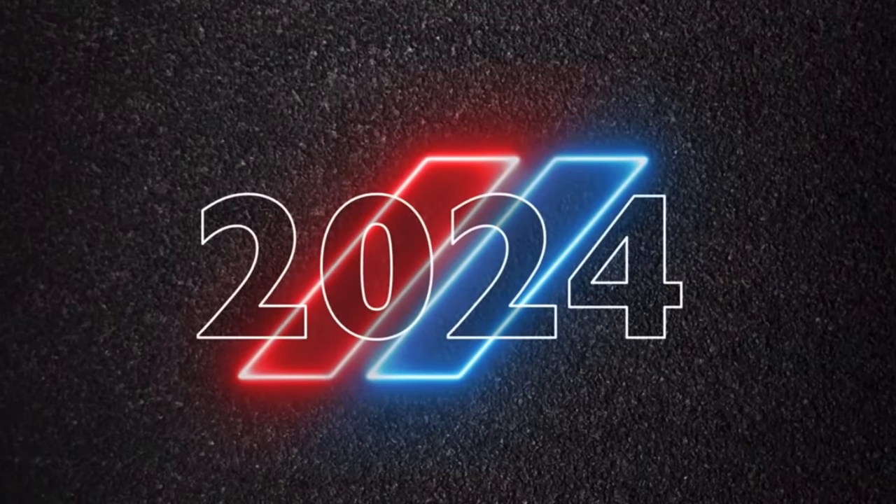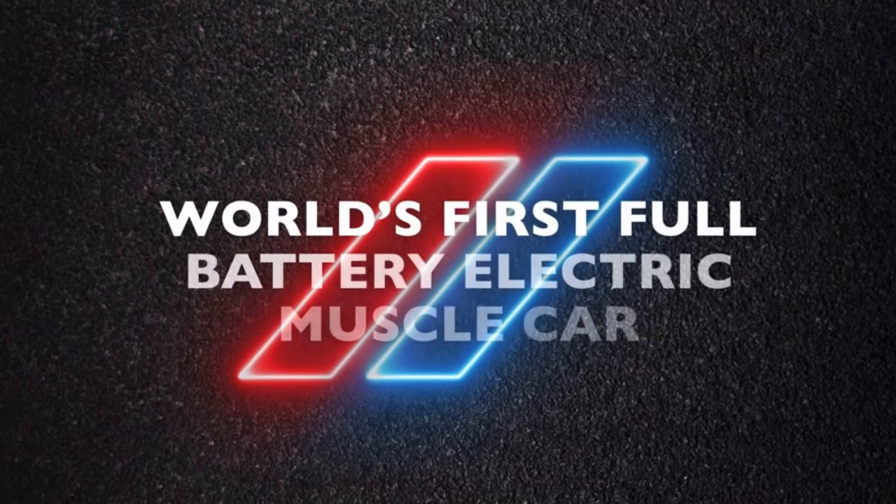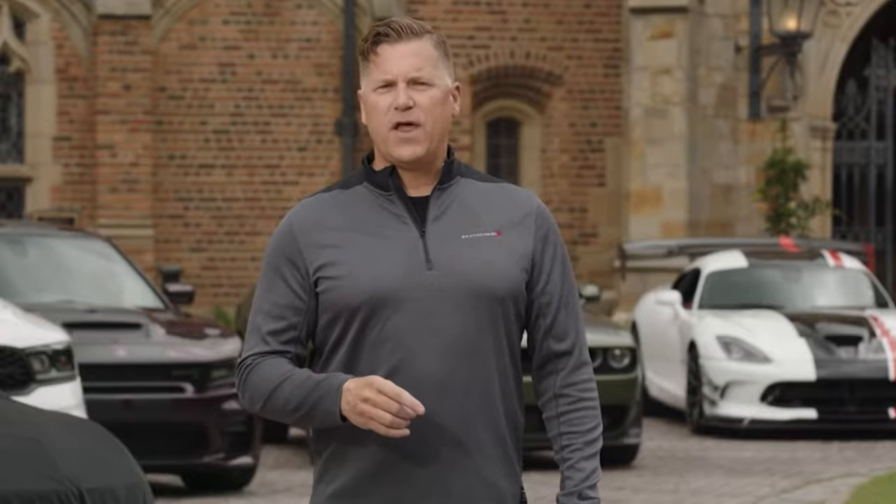As we roll the last clip for the final unveil of the new electric vehicle coming in 2024, you can see there is an all-new logo — it's kind of like a triangle. And in 2024, Dodge will launch the world's first full battery electric muscle car. Through intelligent evolution, we expect to thrive and define the future of American muscle — to tear up the streets, not the planet.